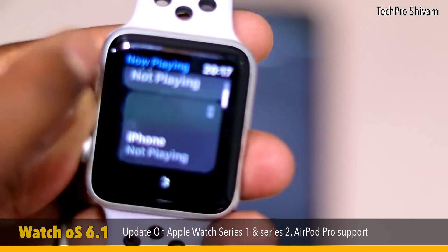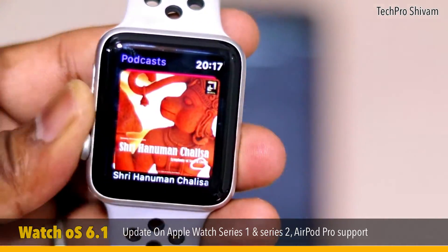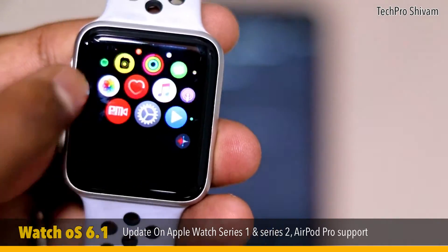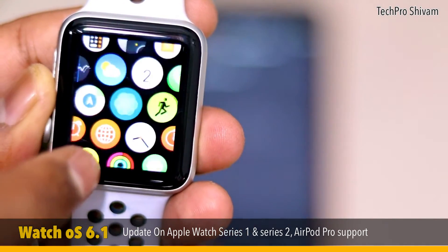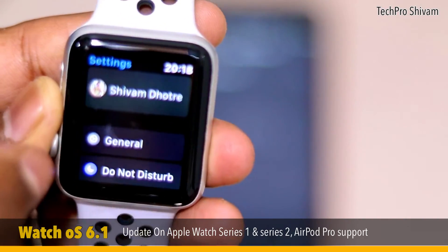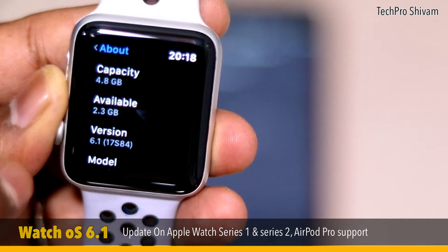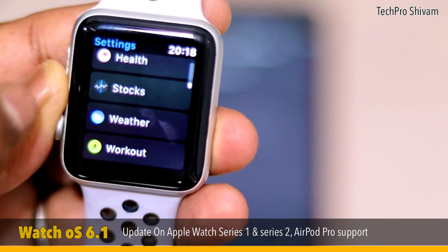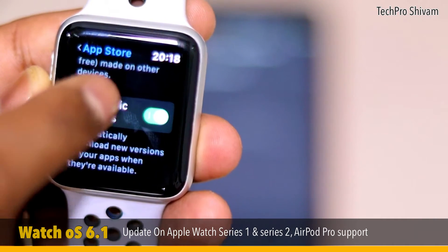There is also an individual Music app you can use to listen directly on your watch. There is a new Podcast app, now separately available on your Apple Watch — you can download and listen to any podcast directly from the watch. There is also an individual Calculator app, and some improvements to the Breathe option. These are the great apps you'll get on Series 1 and Series 2 after updating to watchOS 6.1. You can confirm your version in Settings > General > About — we are now running 6.1, which is up to date. From the App Store settings, you can control automatic downloads and automatic updates.